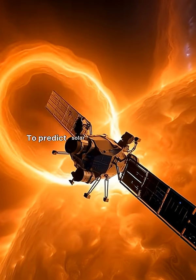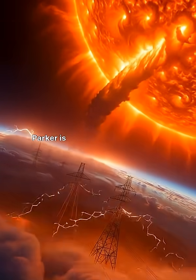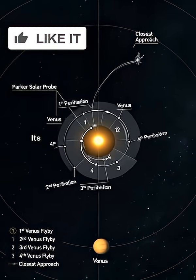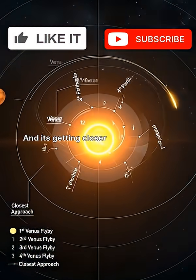Why do it? To predict solar storms that could fry Earth's power grids and internet. Parker isn't just exploring our star — it's protecting our planet. It's the daring Icarus that didn't fall, and it's getting closer every single day.